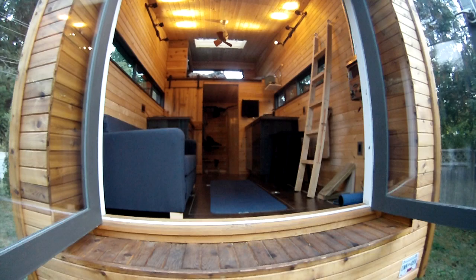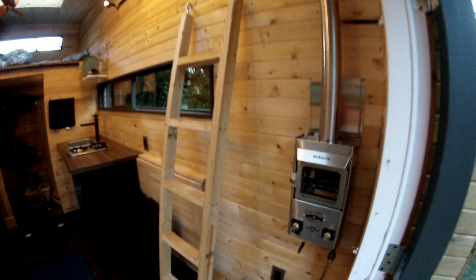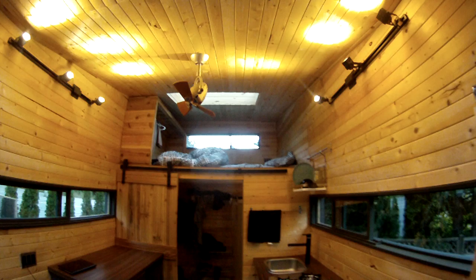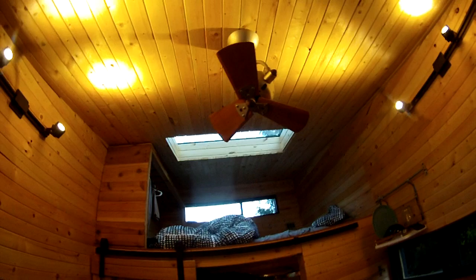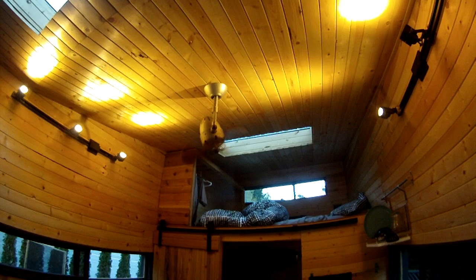As you enter through the front patio doors, this is the living space. My Dickinson propane surface heater. A couple of track lights. I've got a fan here — it actually rotates and oscillates back and forth.